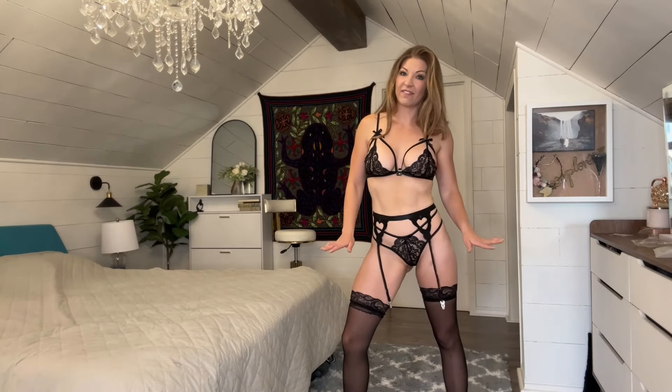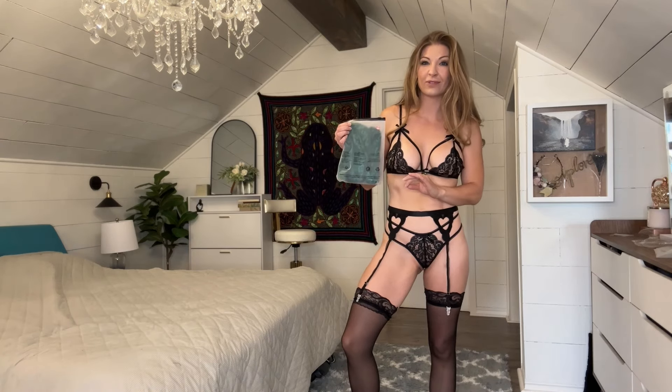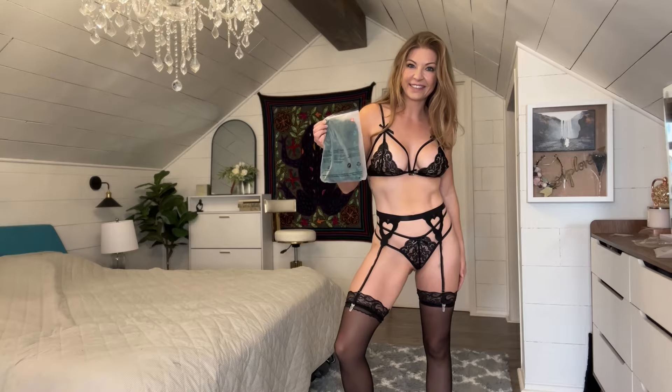This is a beautiful set, and the thigh-highs really put it all together — it's such a fun little outfit. I am obsessed with it. It's going to be a hard one to beat, but I have more to try on. Next up, I'm going to try on this beautiful green one.